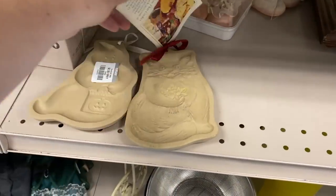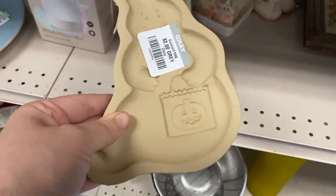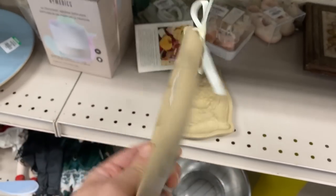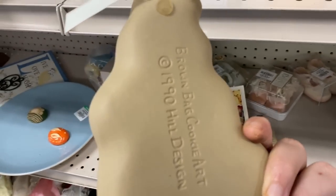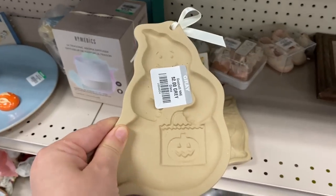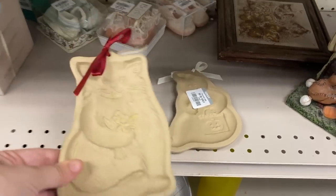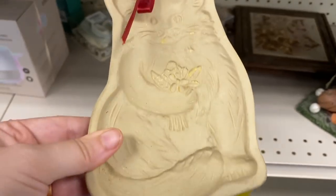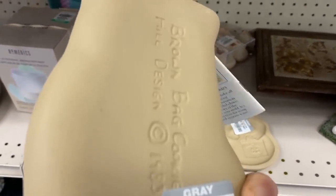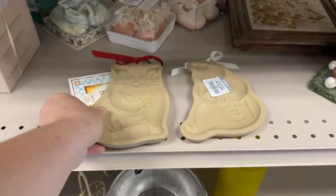I haven't seen these in forever — the brown bag cookie molds. They have a little ghost, perfect for this time of year. Two bucks on this guy. And then they have this little kitty cat as well. It's got some funky stains going on in it and they were four dollars for this one. I'm not sure why — a little older I guess.